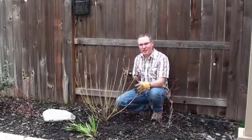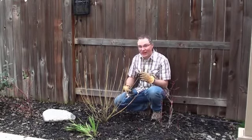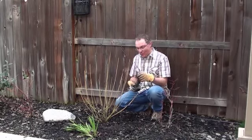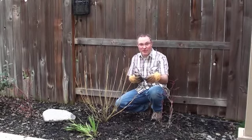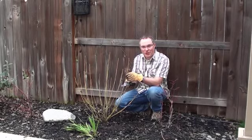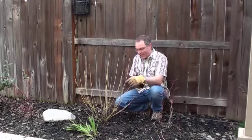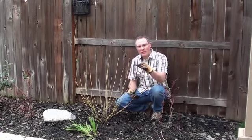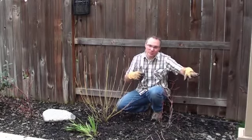Once you've got your bare root shrub in, it's usually suggested you trim it all the way down to about 6 inches from the ground. I really don't like doing that — maybe 12 inches, just take a little bit off. I know it's counterintuitive if you buy a plant and then start chopping it. But it's really for the good of the plant — it actually encourages more growth. You want to do this as soon as you get it in the ground.